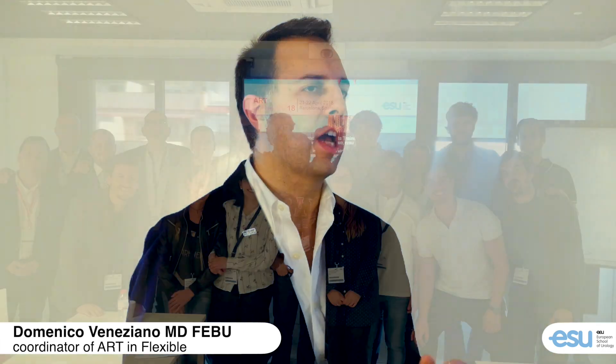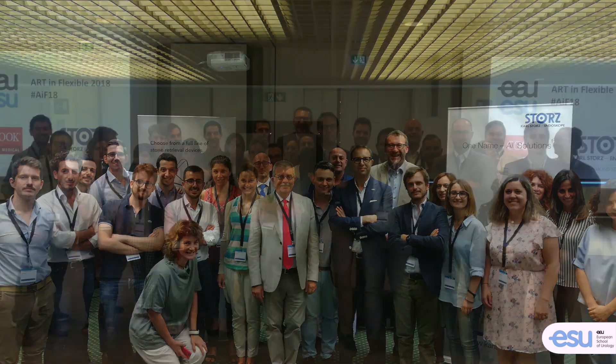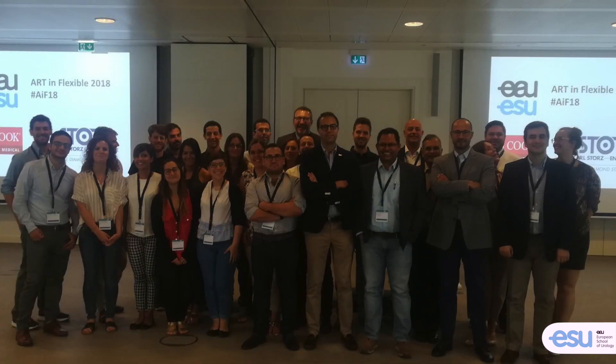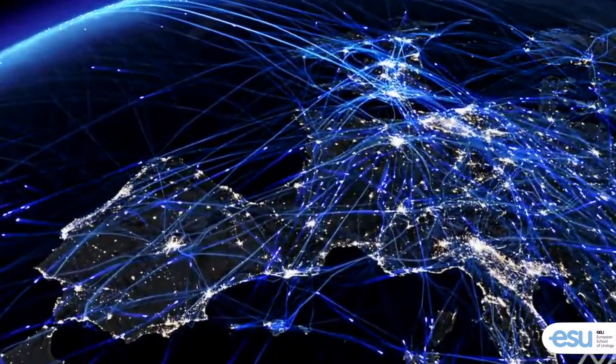Hi guys, and welcome to Arteam Flexible program. Arteam Flexible has been created in 2018 by the European School of Urology, in collaboration with the sections of Eurotechnology and Urolithiasis, to widespread practical education in the field of endoscopic stone treatment.